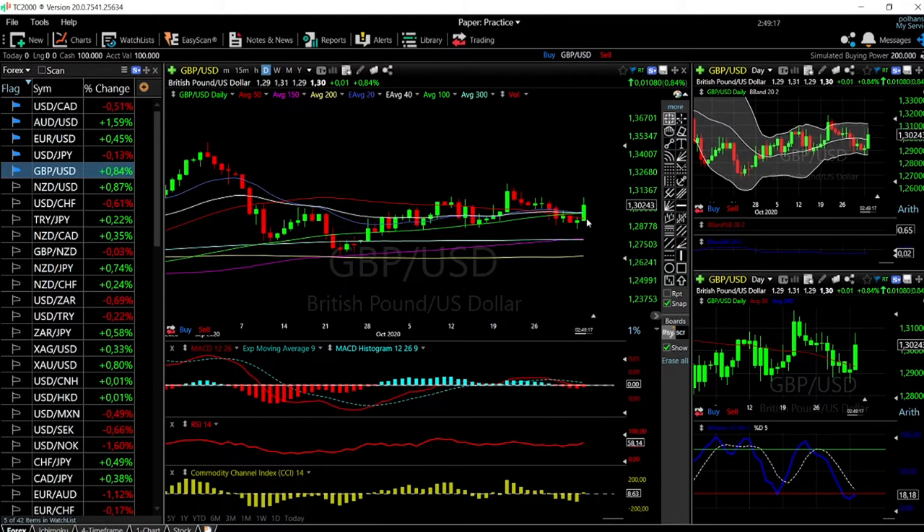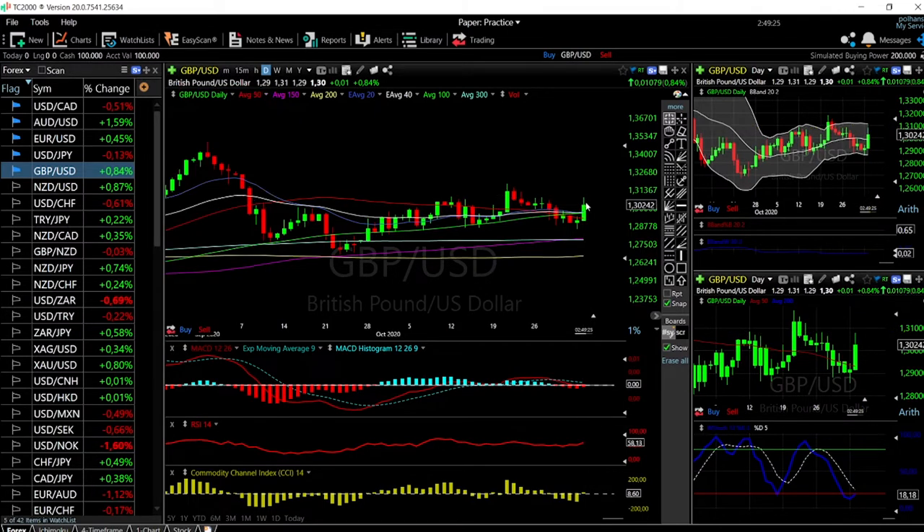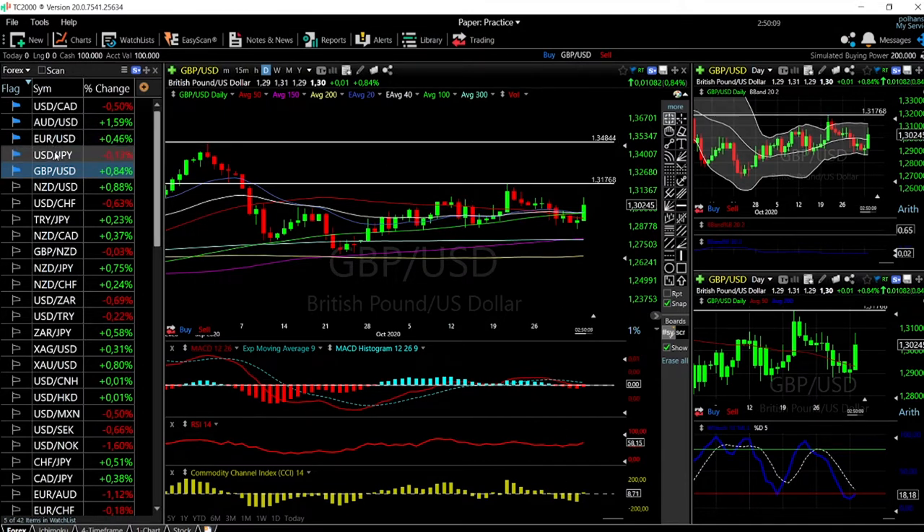Looking at the GBP/USD chart, we were up around 1.26%. We gave back a little bit but we are still pulling back. As long as we are above these moving averages, this will most likely go higher — though it also depends on whether the U.S. dollar depreciates more. Technically, the stochastic, MACD, RSI, and CCI are all pointing to higher levels. We need to take out these highs before going further, and there is no interest in shorting this at the moment.